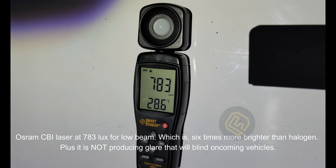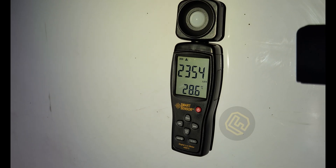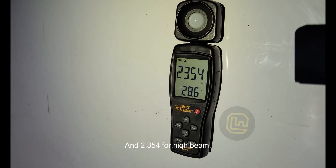Plus it is not producing glare that will blind oncoming vehicles. And 2354 lux for high beam.